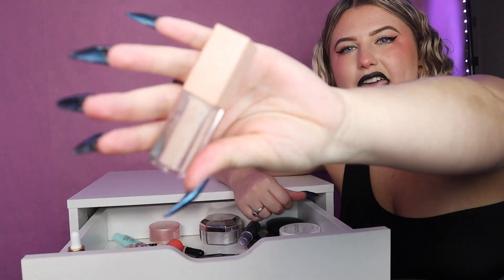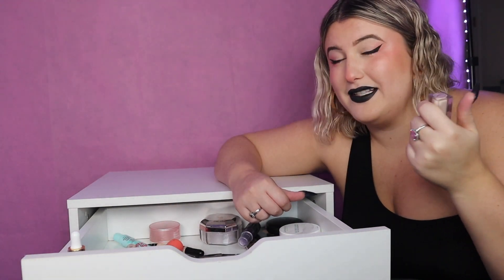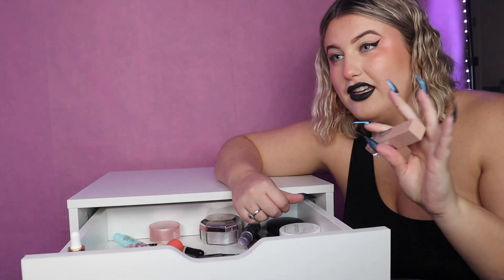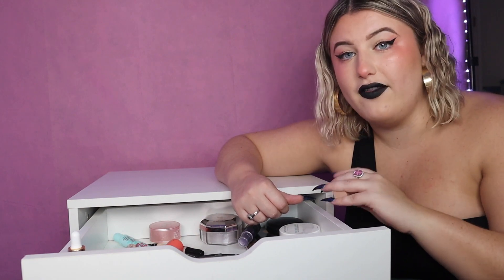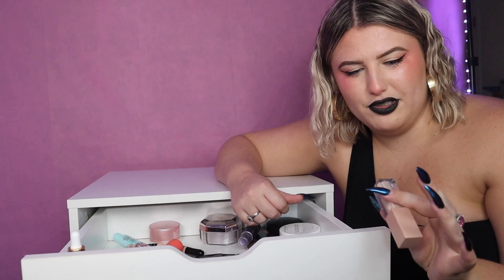This is a KKW Beauty concealer and it's actually one of the best concealers I've ever tried. It's very full coverage without looking heavy and creasing, but it is basically empty. I don't know why I'm holding on to it, so that's gonna go.